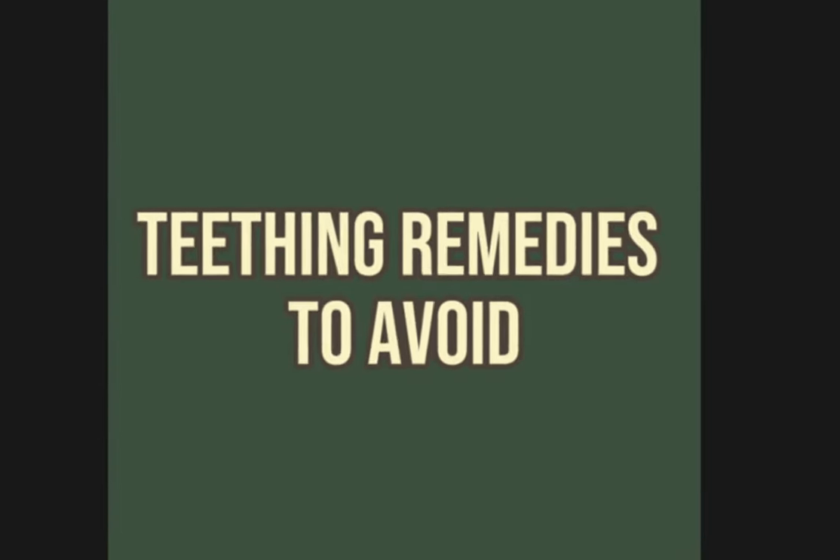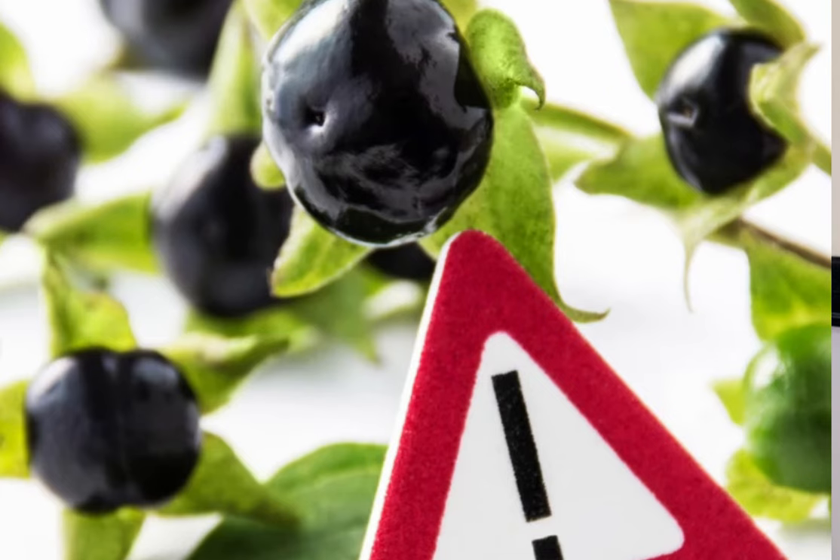I would not be a great doctor to you guys if I didn't include some teething remedies to avoid. When it comes to addressing teething discomfort, you'll find an abundance of products promising relief. However, it's important to note that some remedies should be avoided. Teething tablets and gels, for example, can be harmful. The FDA has issued warnings about certain brands because they've been found to contain belladonna, a poisonous plant, and benzocaine, a local anesthetic that can cause a rare but serious condition called methemoglobinemia.